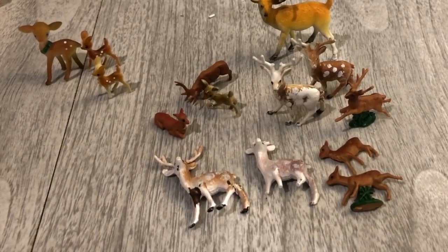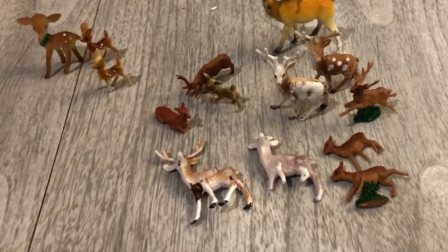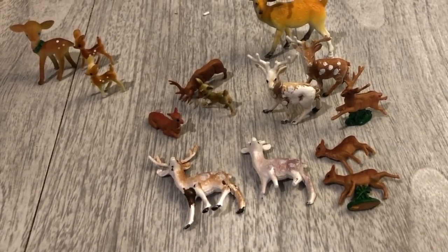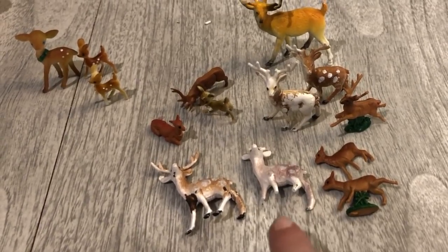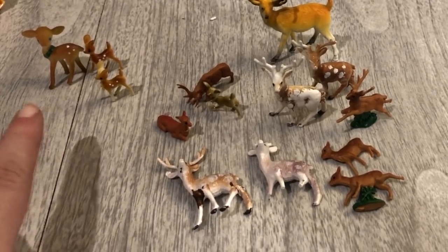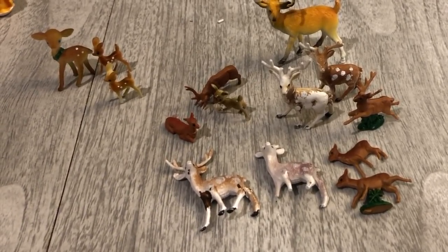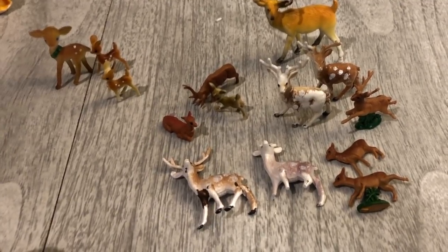I tried to break it down into different themes. This is the more woodland type animals, and the larger section over here I am going to resell — I'll lot them together and resell for craft supplies. This little guy's feet are broken, but I'm sure someone would rather have it than not. These three over here I'm going to keep for my own crafting purposes. I really liked how the spotted deer looks, so I will be adding those to my crafting supplies.